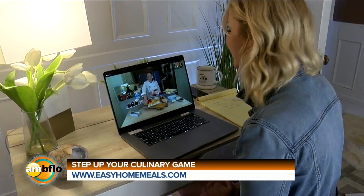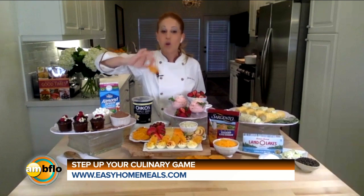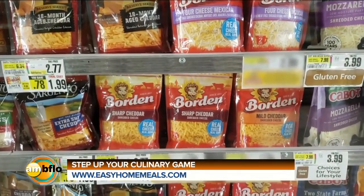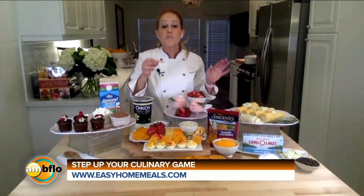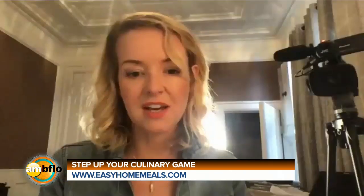A one-ingredient wonder is next. You can make homemade cheese crisps and be a culinary hero with just one ingredient. All you need is shredded cheese — a variety of cheeses works. I'm using sharp cheddar. Take a baking sheet, put little piles of shredded cheese, spread them out about two inches round, bake them till they're bubbly and golden, take them out, and when they cool they get crisp like a cracker.